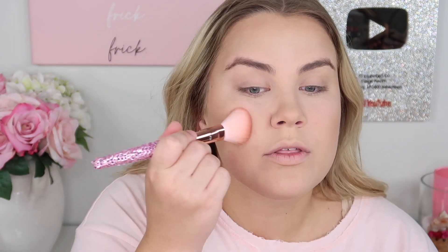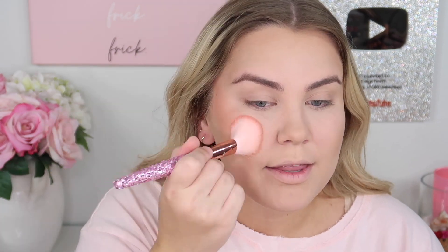Paige applies bronzer everywhere since her face is so pale, planning to go back to it later. She moves on to blush — the Hourglass Ambient Lighting Blush Quad Ghost, a holiday palette from a couple years ago. She mixes the two shades Jarvis said he imagined she'd wear and applies to her cheeks for a peachy pink look. It comes out way more intense than expected, but she embraces it since her face needs the color.